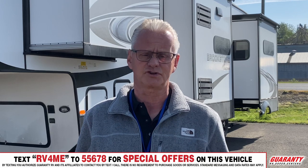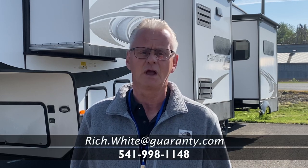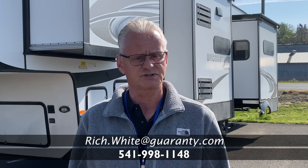Thank you very much for your time. Once again my name is Rich White with Guaranty RV. You can reach me direct on my cell phone at 541-521-8914.